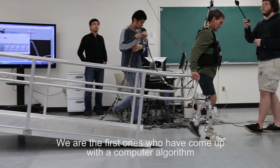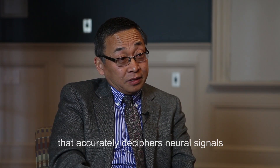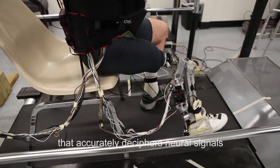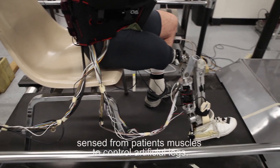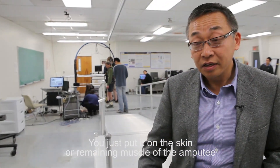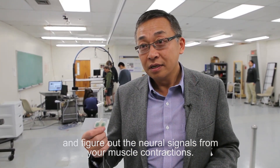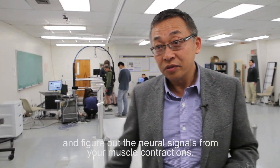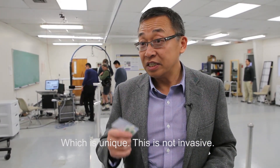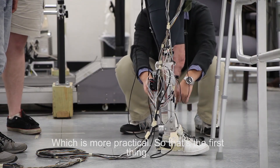We are the first ones to come up with a computer algorithm that accurately deciphers neural signals from a patient's muscle to control artificial legs. You put it just on the skin — on the skin and the muscle of the amputee — and figure out the neural signals from your muscle contraction, which is unique. This is not invasive. This is more practical.